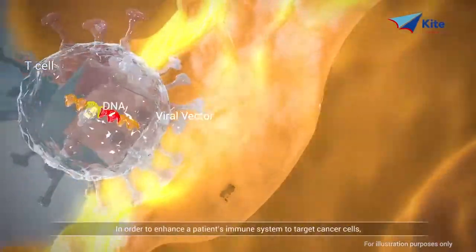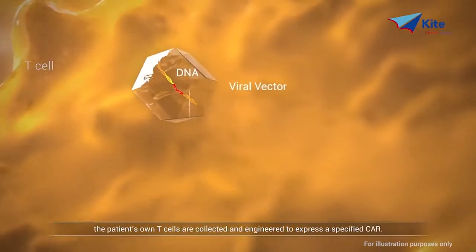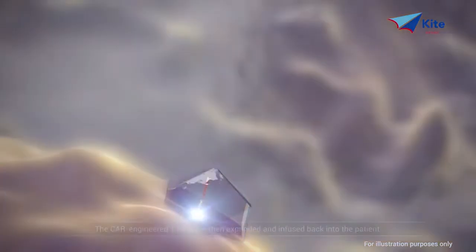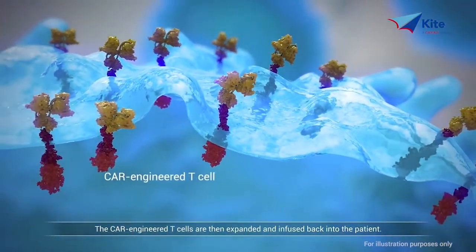In order to enhance a patient's immune system to target cancer cells, the patient's own T cells are collected and engineered to express a specified CAR. The CAR-engineered T cells are then expanded and infused back into the patient.